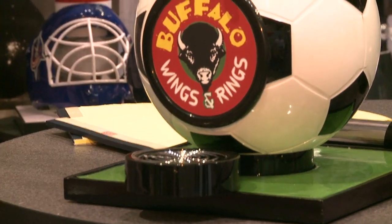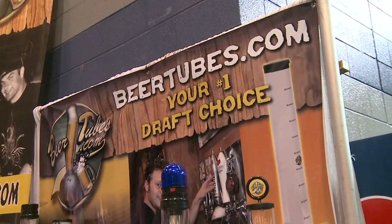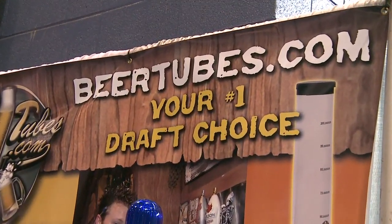Once it goes on the table, it's called the beer tube phenomenon. I have one, the table next to me wants one, the table next to them wants one — all of a sudden you have 12 more on the table. So it's a great, fun, functional novelty that helps your draft beer sales and mixed drink sales.